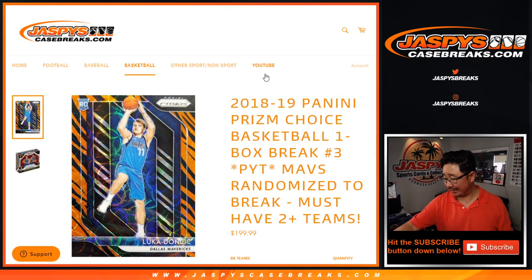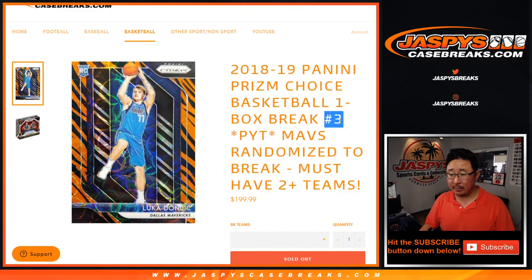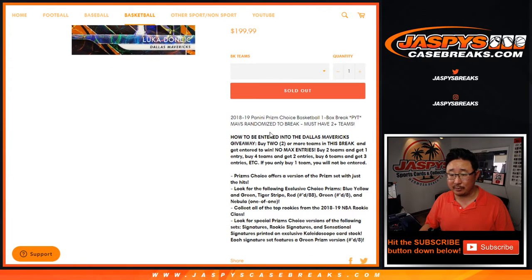Hi everyone, Joe for jazbeescasebreaks.com with another one box break of 2018-19 Panini Prism Basketball Choice Edition. One box pick your team number three, with the Mavs randomized to someone in the break. Gotta have at least two teams of course.